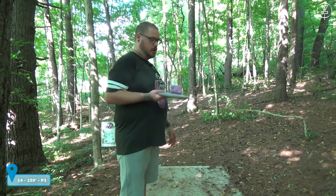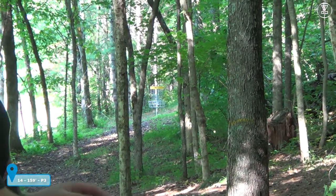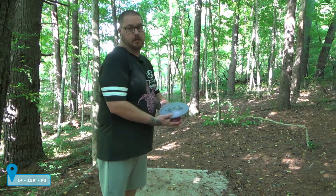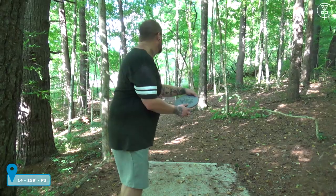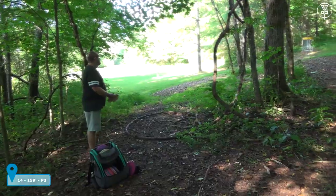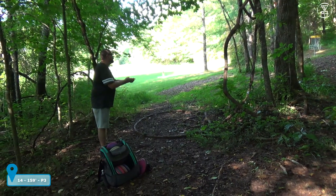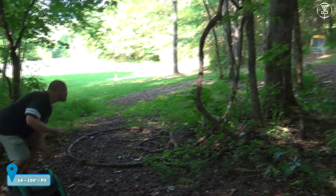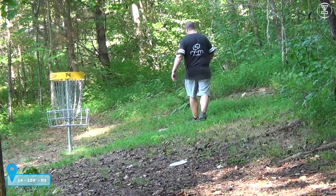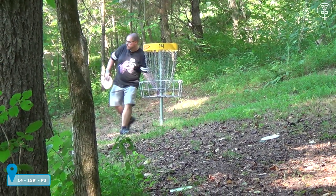We are on hole 14 and it's 159 feet through that, as you can see. I'm going Magmasoft Kia, put a little hyzer on it, trying not to hit anything. I hit something — some limbs and trees all in the way. Let's go putting. Close — we're going to tap that in for the three. Two down through 14 holes, let's go to 15.